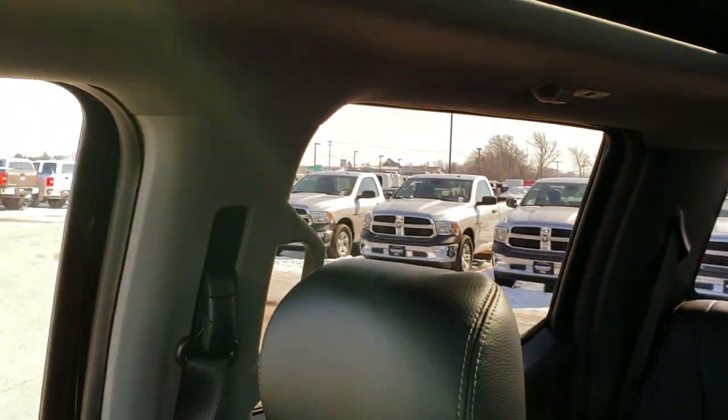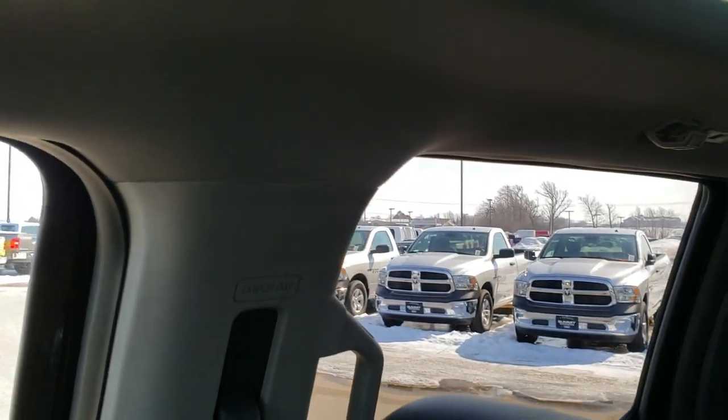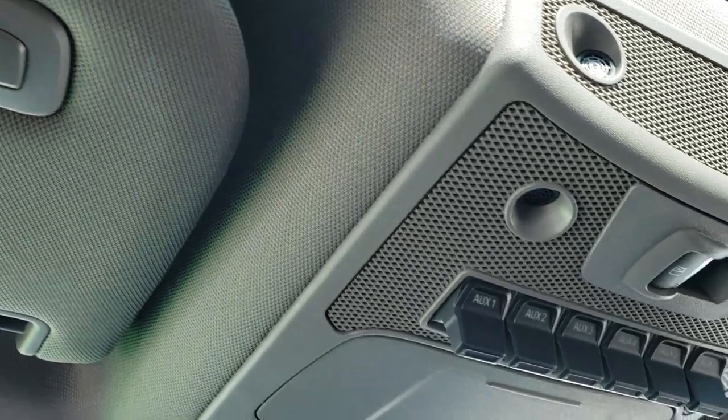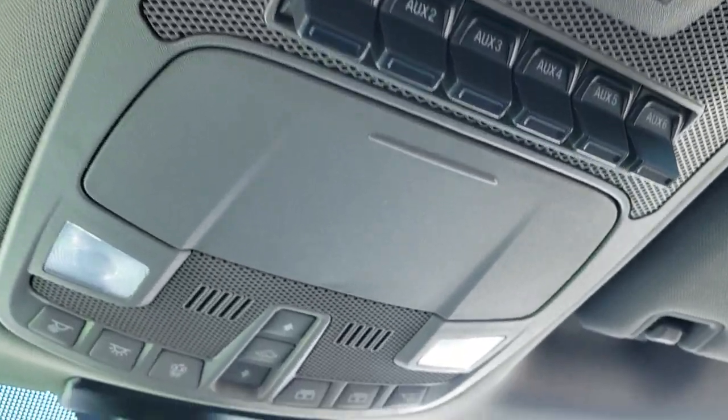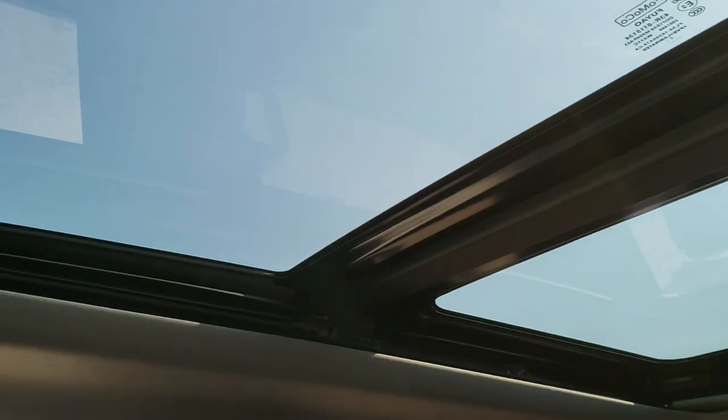This truck's never been smoked in — smells very clean, smells like it's brand new. It has side curtain airbags, six auxiliary switches, the power sliding rear window, and then your controls for that power vista roof right there.